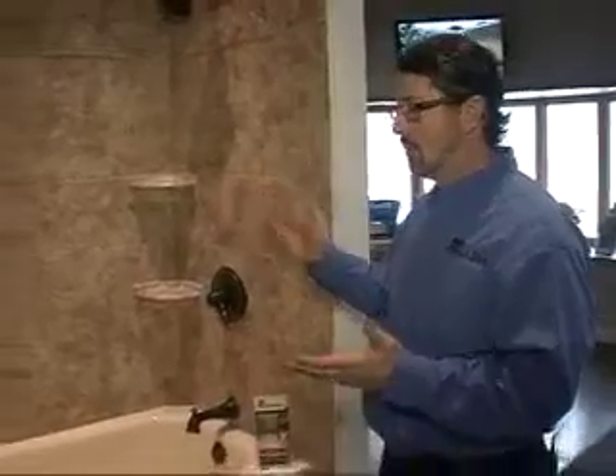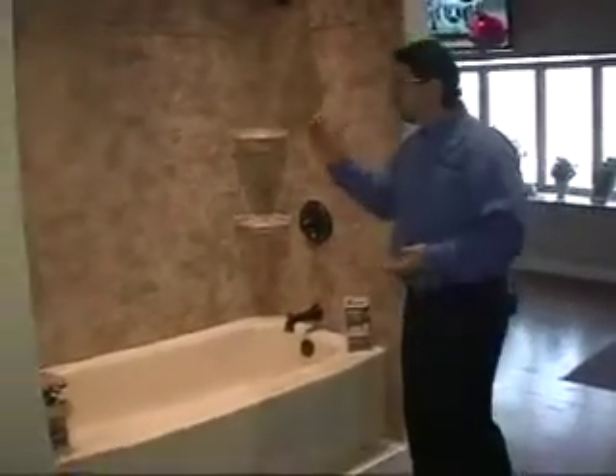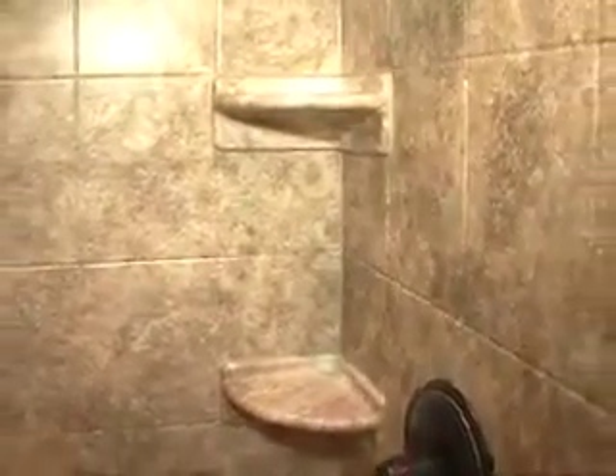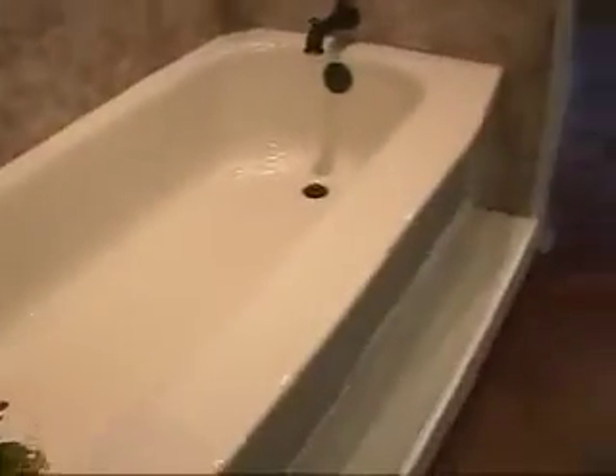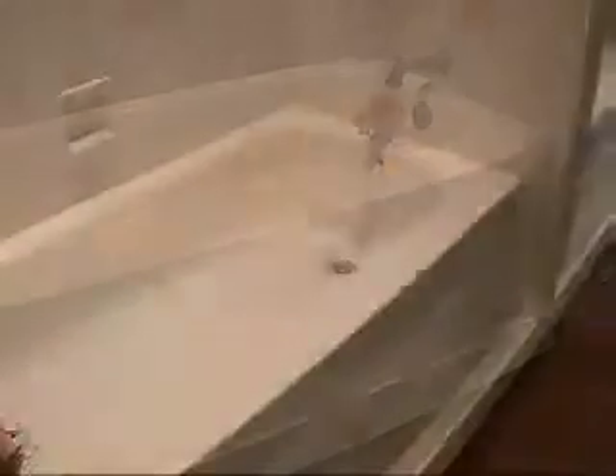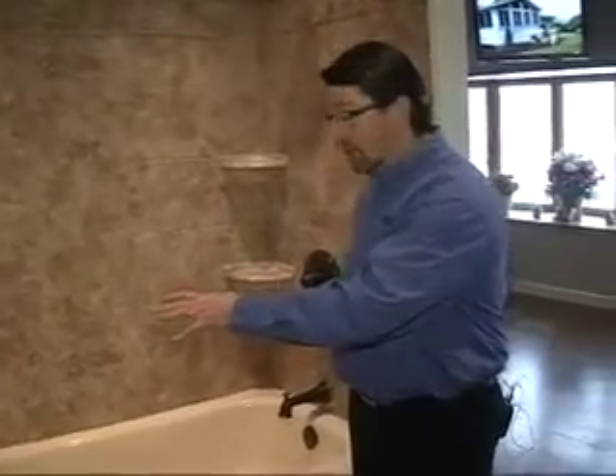This particular model is one of the most popular — it's called River Rock. The River Rock simulated tile has become one of our most popular items. All the tubs have different types of styles: this one is called winged front, we have a classic style, and a straight skirted style. The reason for this is because these tubs actually fit over your old tub, and the old tubs may have that same type of design.